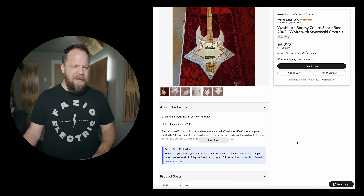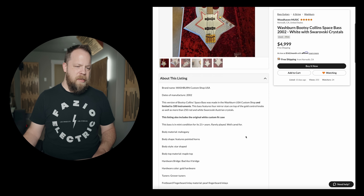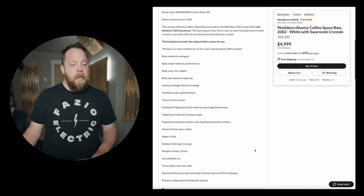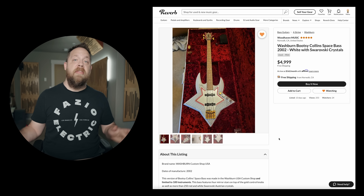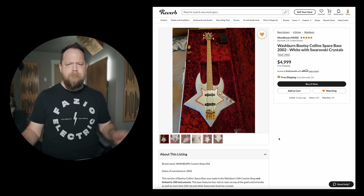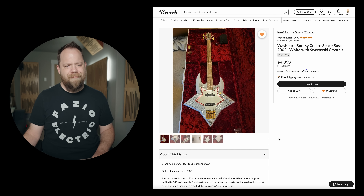$5,000? I mean, it's a Custom Shop, limited to 100 instruments. 250 red and white Swarovski Austrian crystals. Aren't crystals just glass? I don't know — my ex-wife thought differently. Made in the USA, maple, star-shaped. The bass is certainly ridiculous, but Bootsy Collins is ridiculous — much respect, Bootsy. That's the whole thing: being ridiculous, right? It's not that ridiculous at $5,000 — for the right person, not that ridiculous.